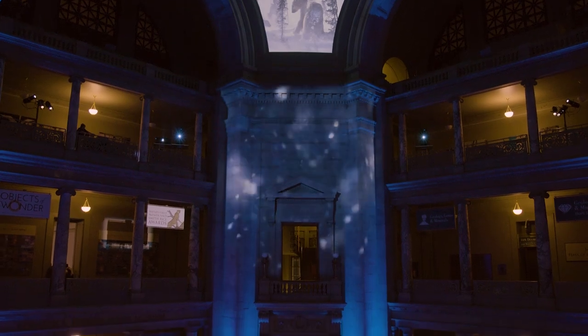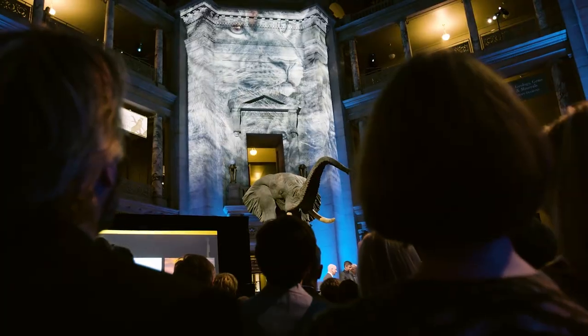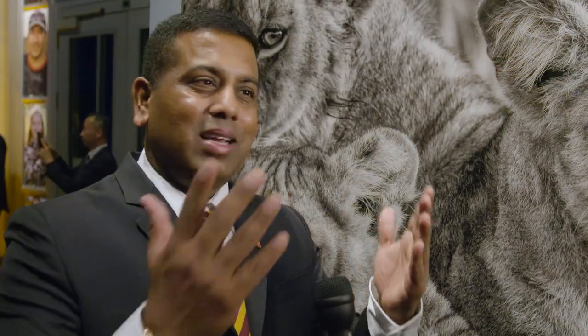With Epson's technology, we don't feel like we're fighting technology — it actually helps us and keeps us in the zone. When I saw my photograph being projected and move across the Smithsonian dome, it is something difficult to explain. It's magical. The projections were fabulous.